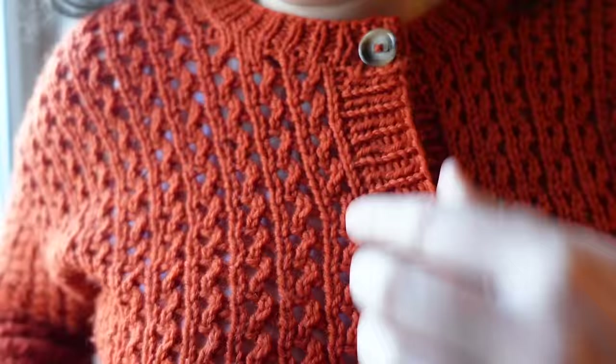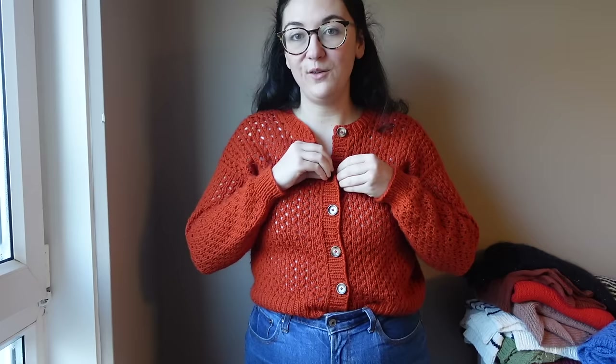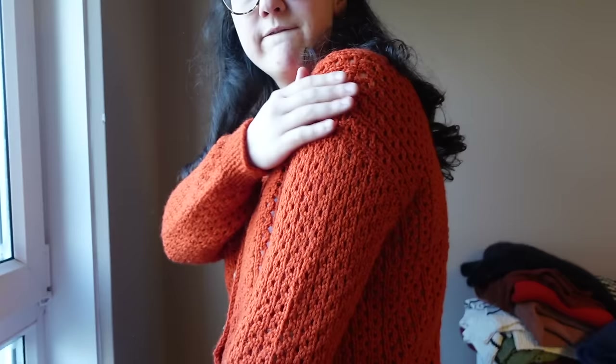I wore this all the time. It really worked for transitional weather in Scotland — really well in spring and again nicely in autumn. The colour I think really suits me — this is one of my learnings about bright colours. It fits really well in my wardrobe. It has very little ease — only about 2cm — but the lace is quite stretchy so it doesn't bother me. The arms are quite fitted but again that doesn't bother me. I wore it pretty much every single week in spring and every single week in autumn.